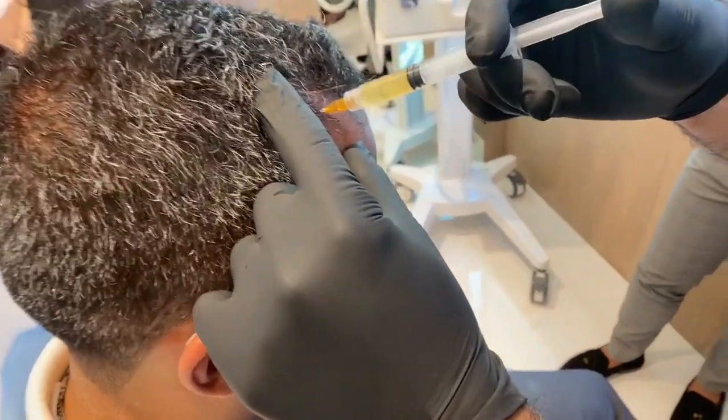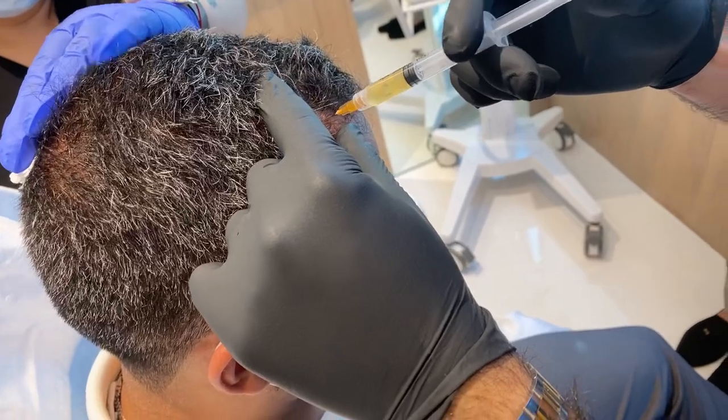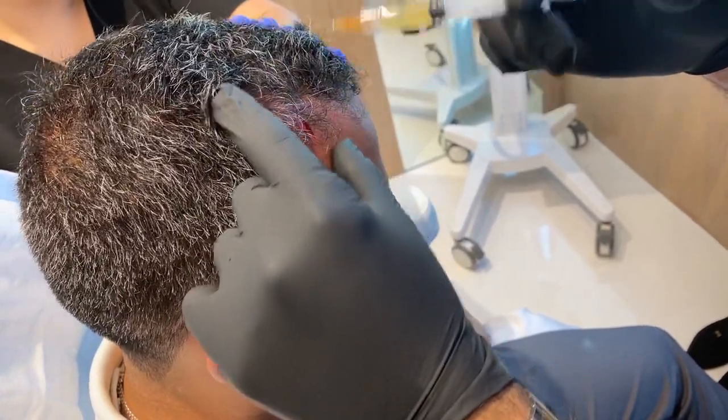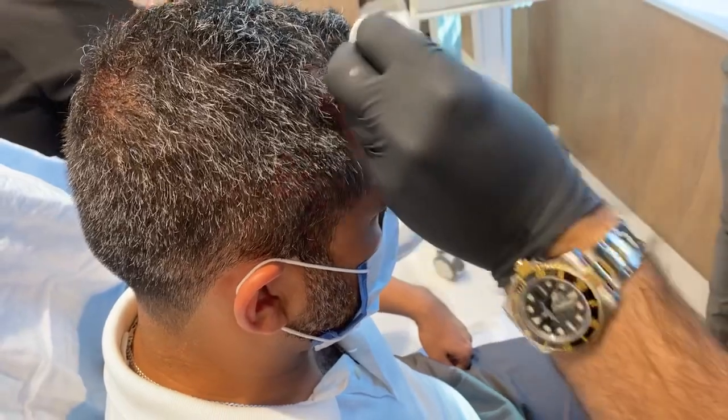How many treatments do you need to see initial results? Probably at least three to four. It's an additive effect — it's not that nothing is happening between treatments. Something is happening, but at such a small molecular level that you have to repeat the treatments so that you can see a bigger difference.